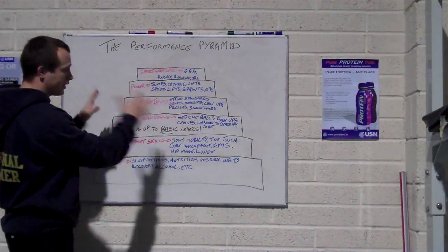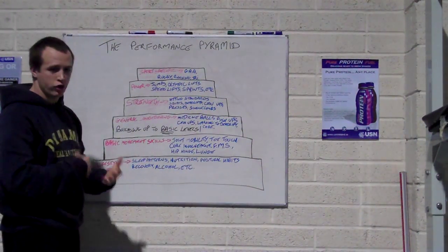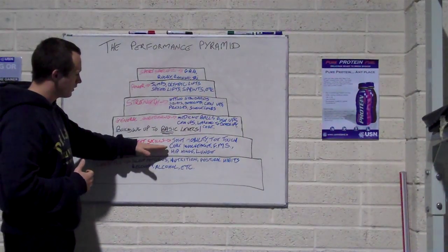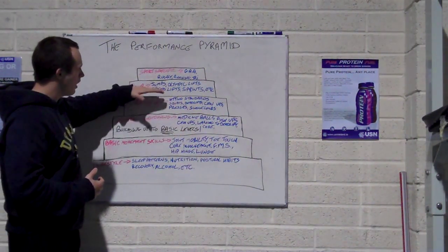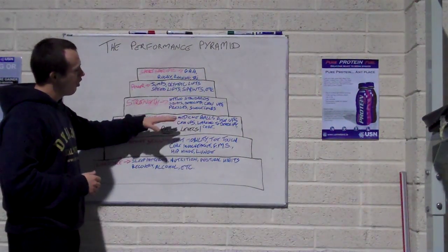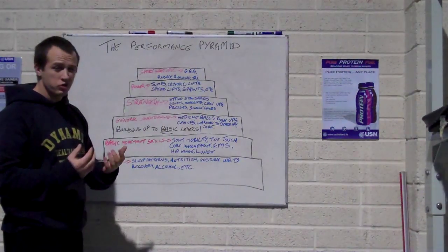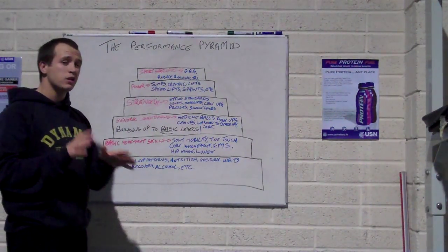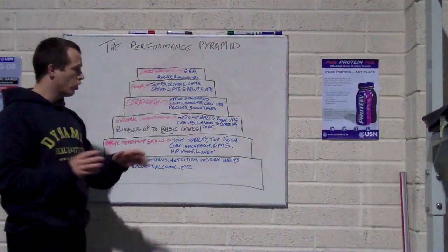When you're training, your strength and conditioning should be based on this pyramid. Get your lifestyle right — your sleep, your nutrition, eat your fruit and veg, take your recovery shakes, make sure you're hydrated, and watch your postural habits. Then move up to basic movement skills — your joint mobility, can you touch your toes, can you pass the FMS. Then general conditioning, then strength, then power, then sport-specific. Everyone is different, so depending on the person you might need to start at the bottom or you might be able to start higher. But if you implement this into your strength and conditioning, you're going to be 99% ahead of those doing nothing like this.